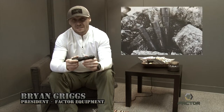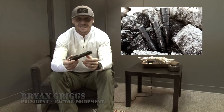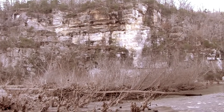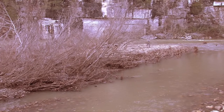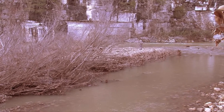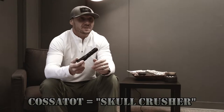We're talking about the Kostot series of lights today. There are three lights within the Kostot series: the Kostot 600, Kostot 1000, and the Kostot 1000 XL. There's been some questions about where the name Kostot comes from. It comes from a river in South Arkansas that has a ton of elevation drop in a short period of time — a lot of class 5 rapids, a very aggressive river. The Native Americans named this river Kostot, which stands for Skull Crusher, so I found it only appropriate for these lights.